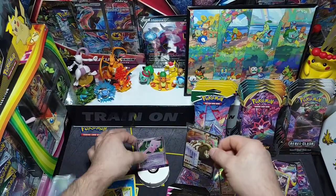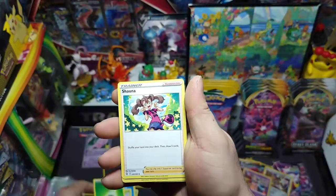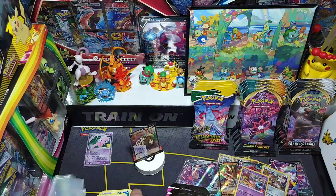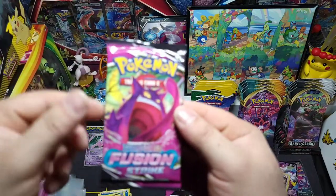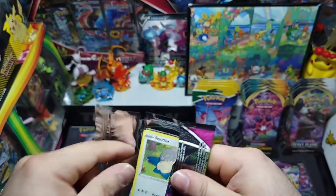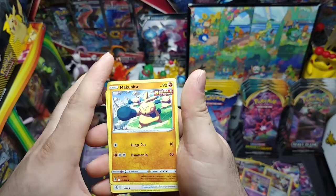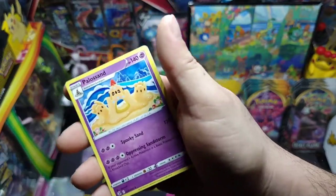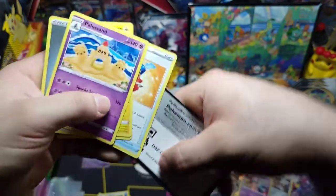That's a nice alternate art — let's put it right there in the VIP corner. Sandaconda on the pedestal for now. We got Shaymin, Victini, Electrike, and the code. Next pack — got that beautiful Gengar art. The pull I want the most — that alternate art Gengar. Who doesn't want that card? We got Snorlax, Snom, Dreepy, Makuhita, Rookidee, reverse Caterpie, and Heliolisk, Dunsparce. There's the code.